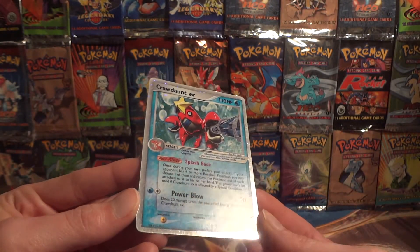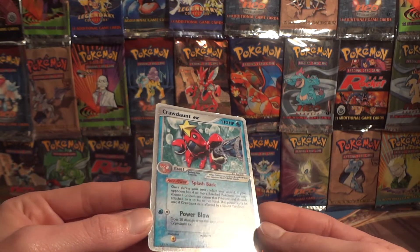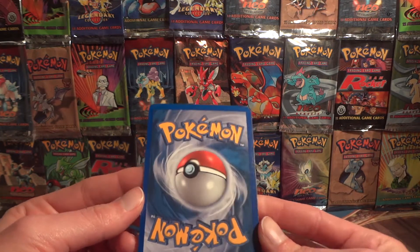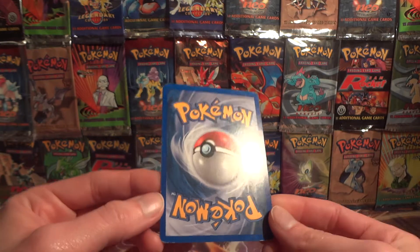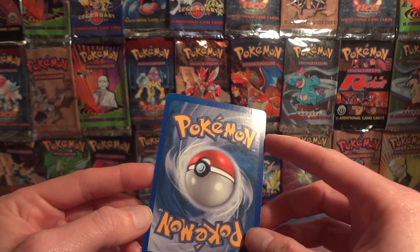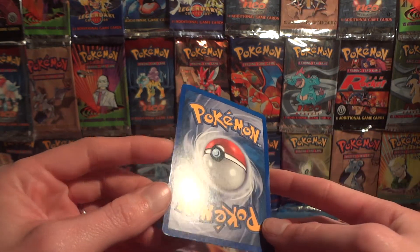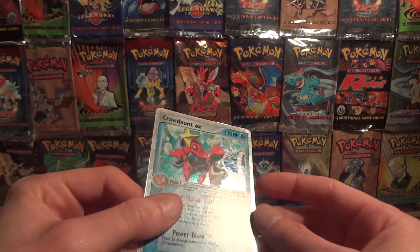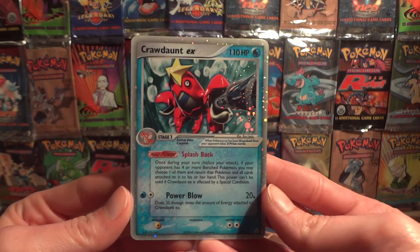I don't think I remember seeing any other damage on the card. There's really no scratches, a little bit of surface wear, a little bit of whitening right there at the corner, but other than that nothing too significant. You can see the bend right there, but the wrinkle really you can't see it at all from the back. It's just pretty much in the front.